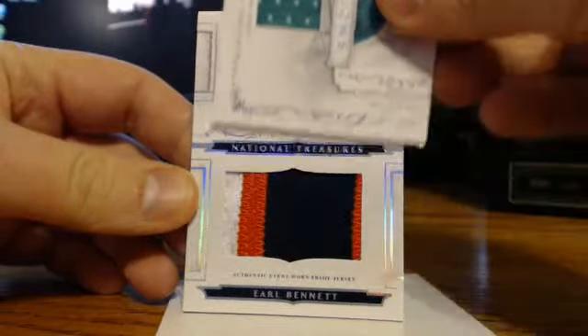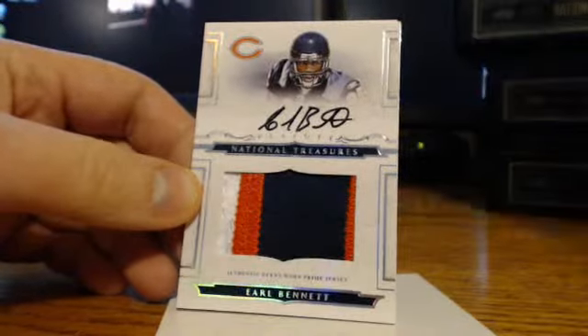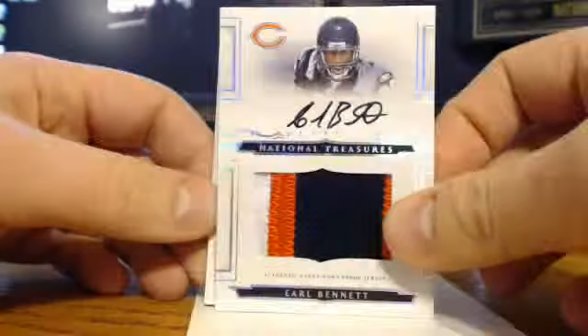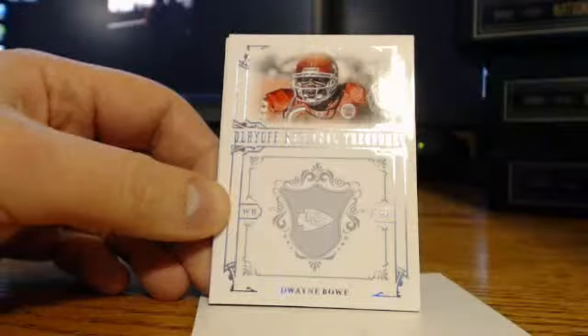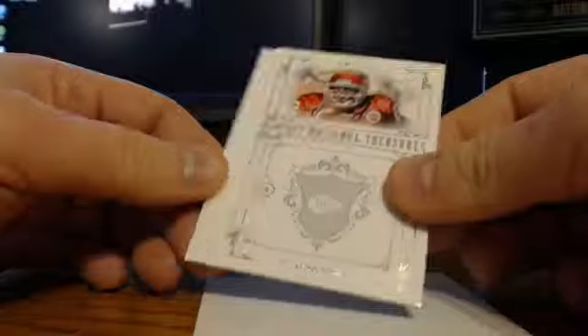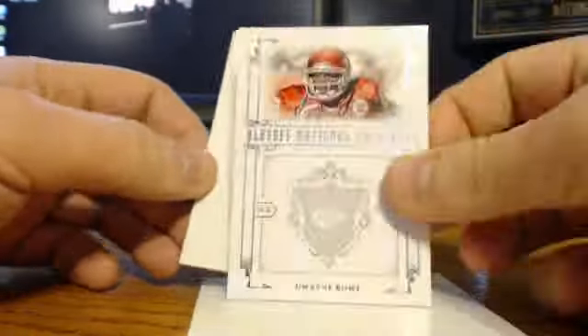Okay, we got Earl Bennett — The Baz — 83 of 99. And last is the base of Dwayne Bowe, numbered 43 of 99.